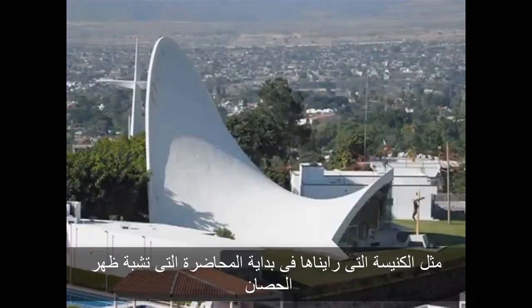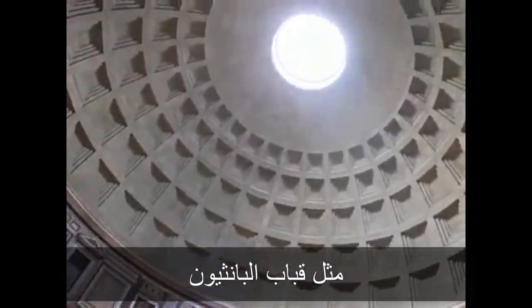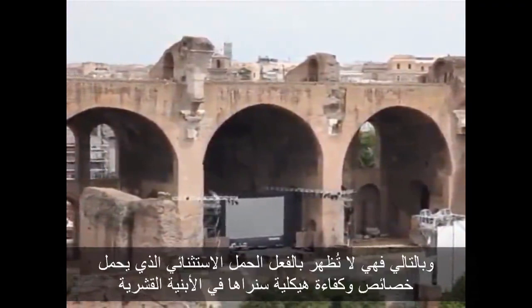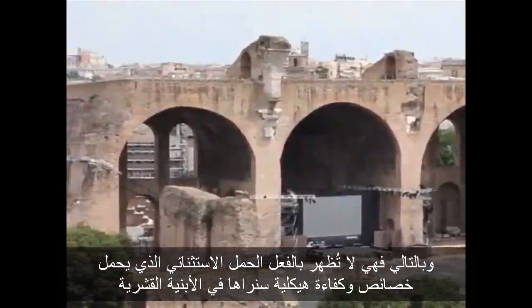So how are these shapes used in great structures? The chapel Lomas de Cuernavaca is a saddle shape. In previous lectures, we've seen dome-like shapes in the domes of the Pantheon and Hagia Sophia, and cylinder-like shapes in the vaults of Roman and medieval buildings. But those latter examples are quite thick, and so they don't really exhibit the extraordinary load-carrying characteristics and structural efficiency that we'll see in thin shells.